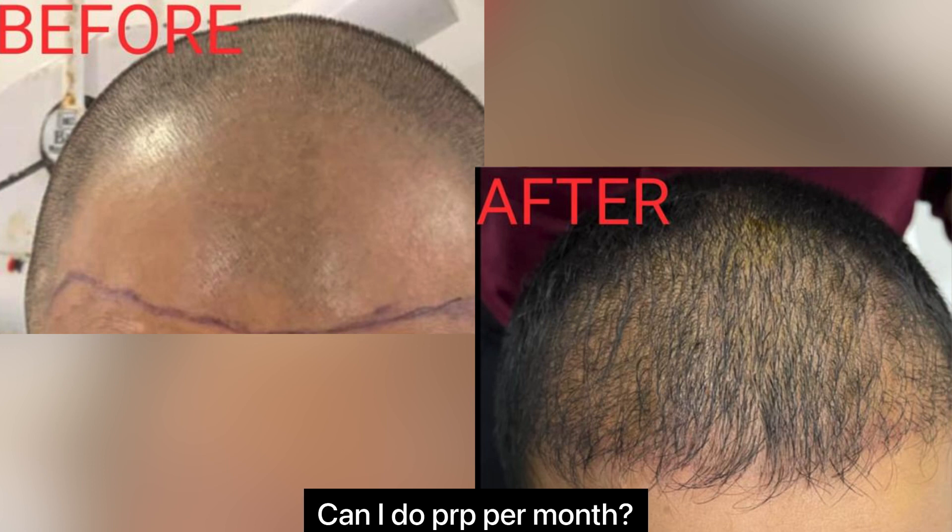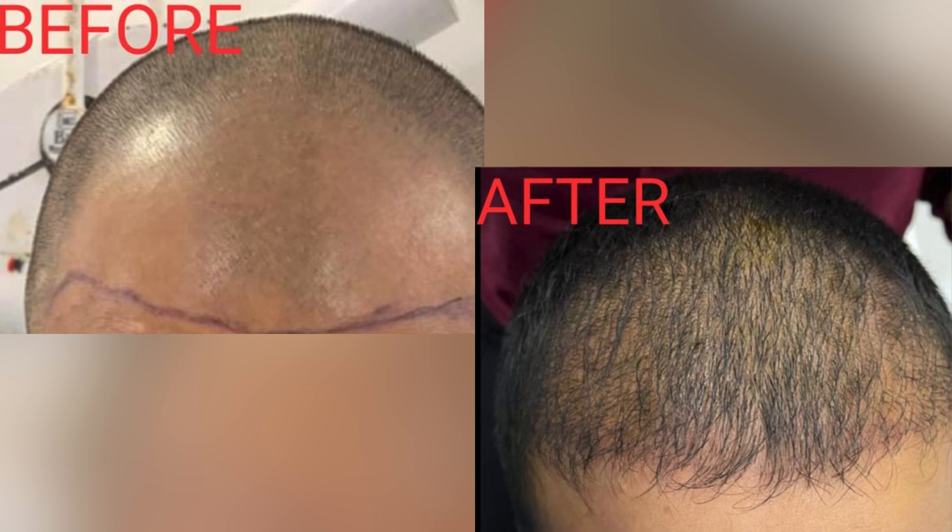The last and most important question: how many times can we use PRP treatment — can I do PRP per month? The answer is: if your hair growth is not progressing, then we apply this treatment twice a month for three months, meaning six sessions over three months.